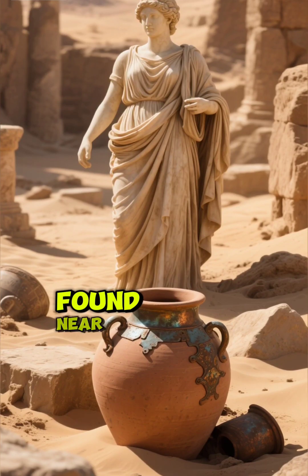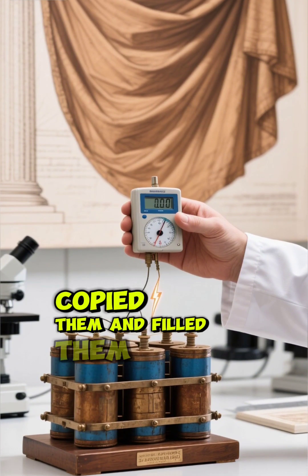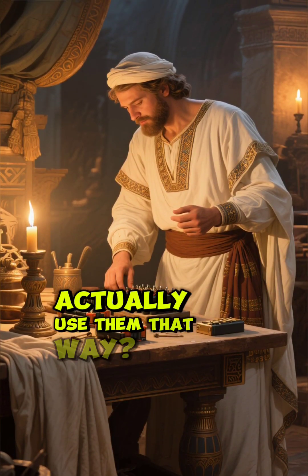These objects found near Baghdad look simple. But when modern scientists copied them and filled them with vinegar or grape juice, they produced a small electric current. Now the big question: did ancient people actually use them that way?